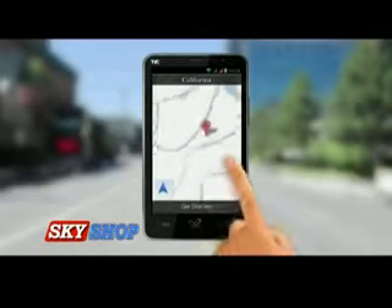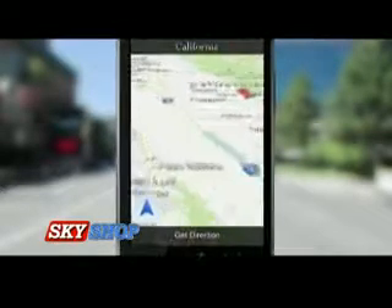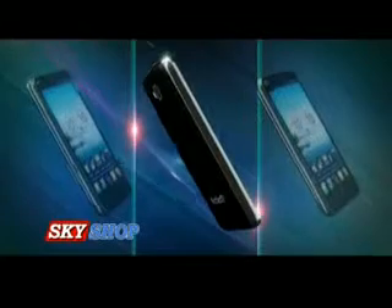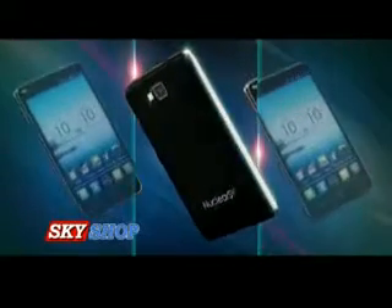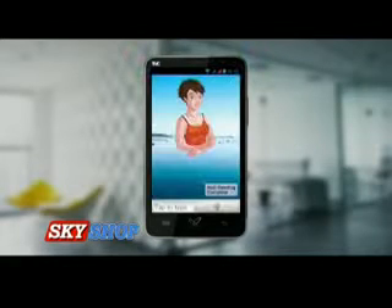With its Google Maps and turn-by-turn accurate voice command navigator, now drive in an unknown city or country without any worry. Nuclear SX has a voice command feature which works like your personal assistant — it searches and reads your messages, important mails, and dials numbers for you.